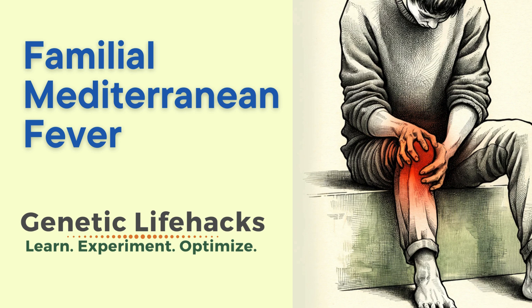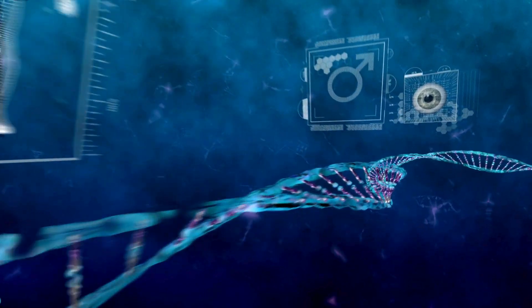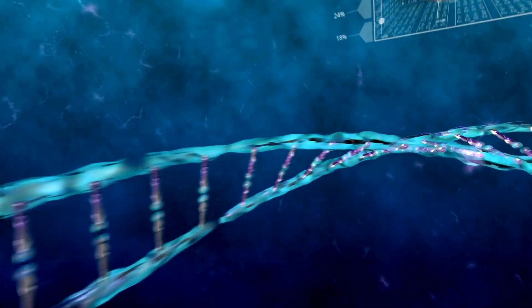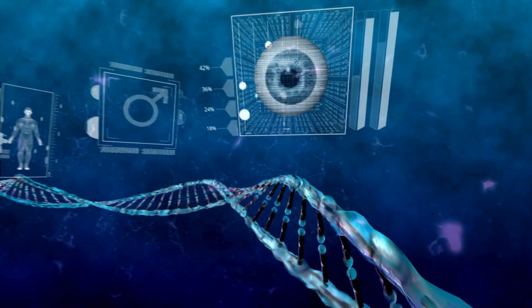Familial Mediterranean Fever, FMF, is a complex genetic condition, often misunderstood and misdiagnosed. Today, we'll unravel the mystery behind FMF and its genetic roots.